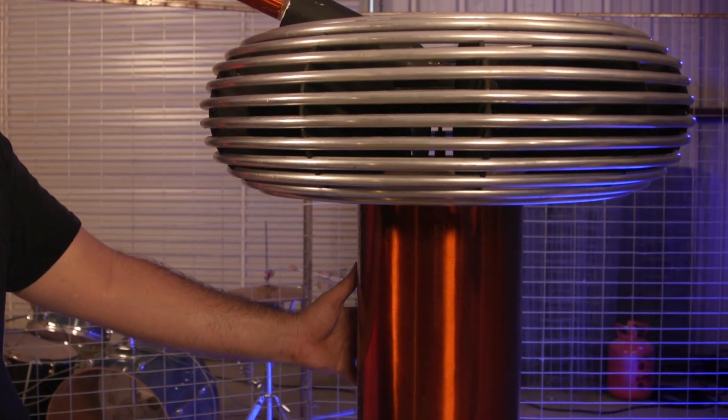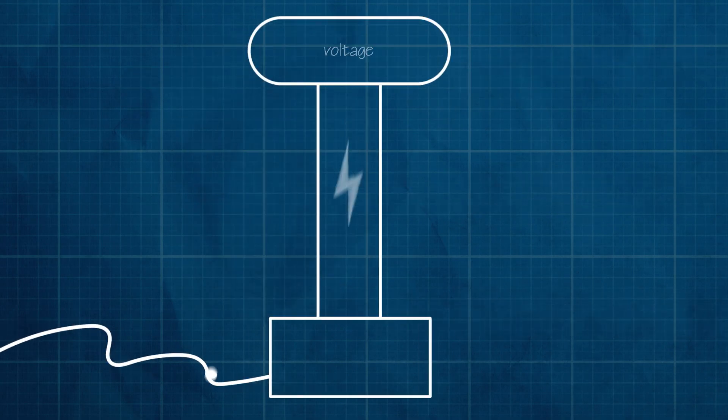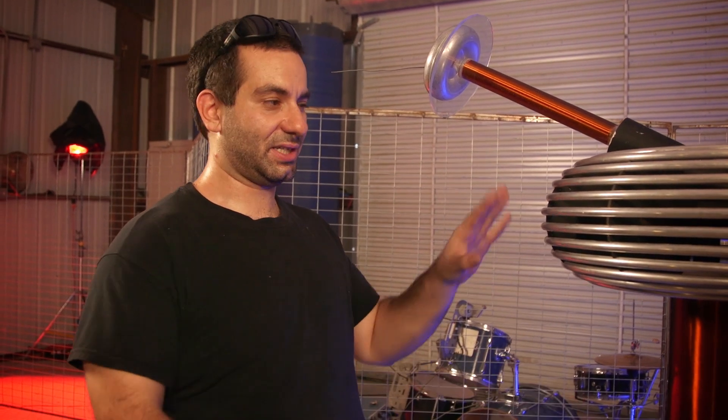A Tesla coil is a transformer - this one's a little special because it uses a tuned secondary coil. The top load and the secondary coil form a tuned circuit. Every time we put energy into it at its resonant frequency, the voltage at the top load gets higher and higher until eventually it gets so high that it becomes a lightning bolt. Putting in energy at the resonant frequency means you're matching the frequency you're pumping energy in with the frequency this is oscillating. And every time you're putting energy into the system, it's retaining some energy from the last cycle - that's why it keeps building up, because it's storing it.